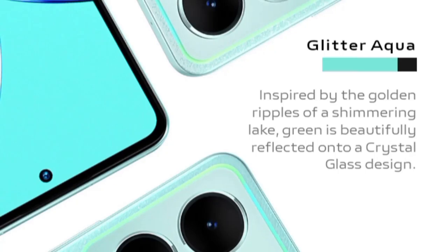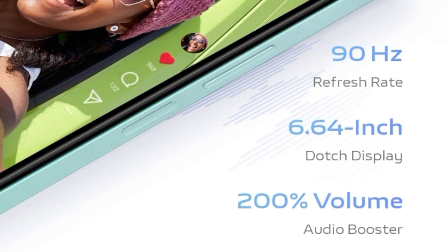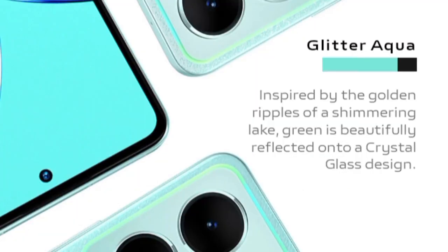In this video, we talk about Vivo Y36M. Vivo Y36m has been listed on China Telecom's website, and the phone's key specs and pricing details have been revealed.